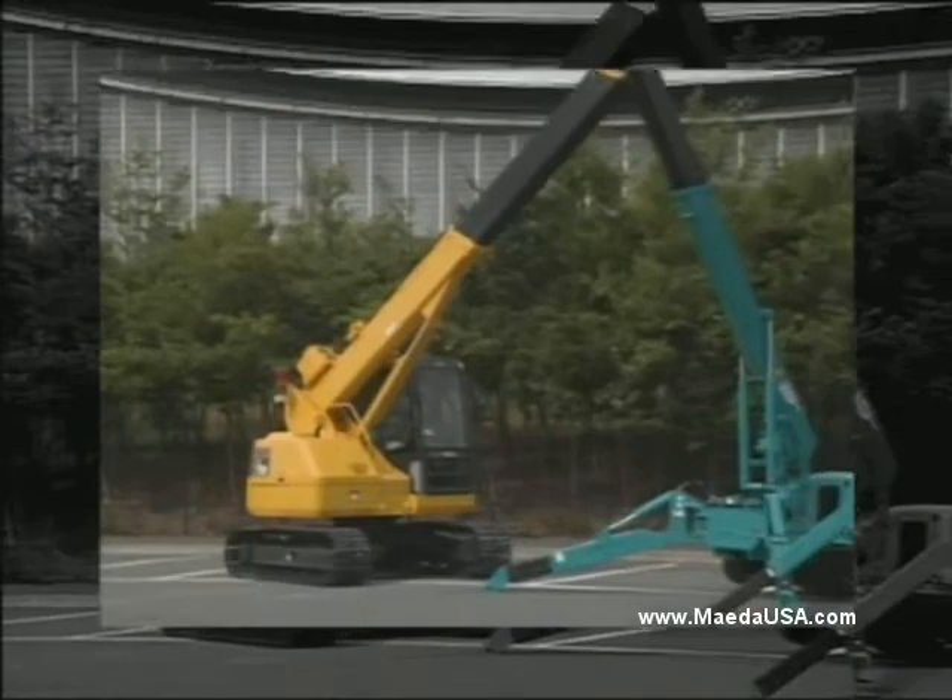Now, in America, Mida Mini Crawler Cranes are proven market leaders.